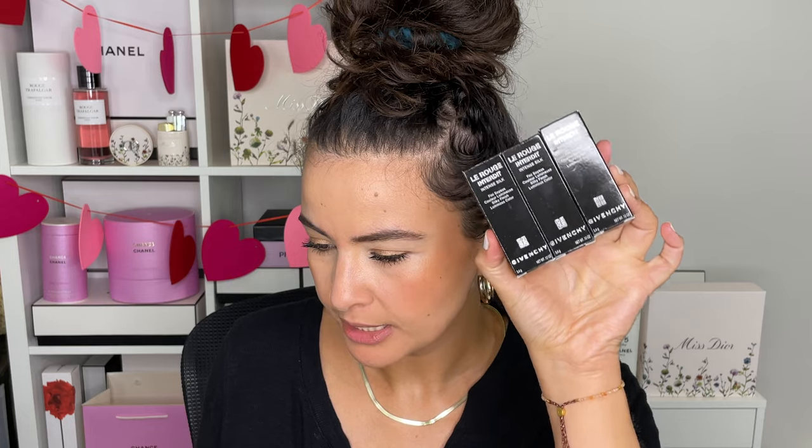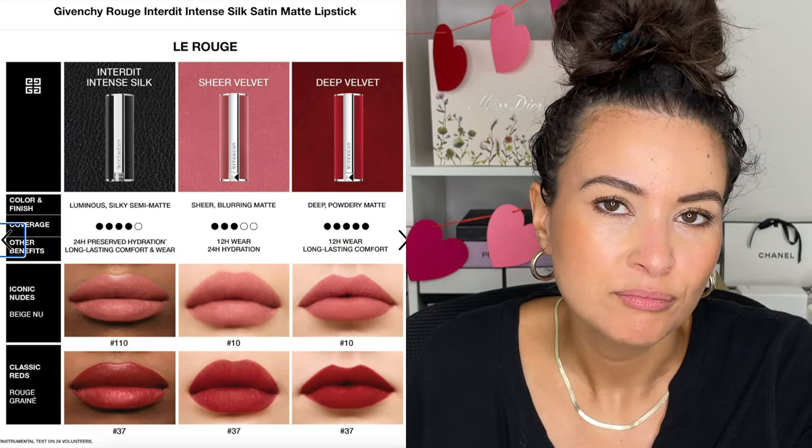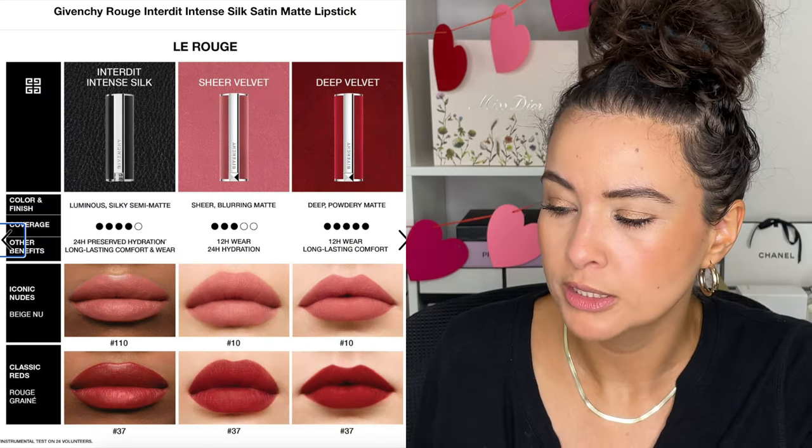These three lipsticks are part of the Intense Silk formula. I'm going to break down the formula because they have multiple lipstick formulas that we've talked about on my channel in the past. I found a page here that has the three common popular formulas broken down.